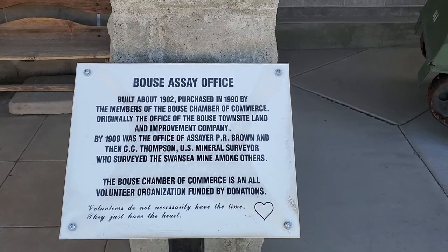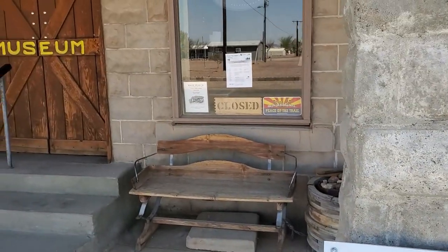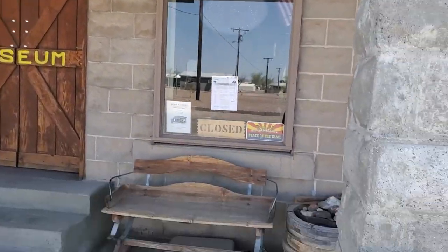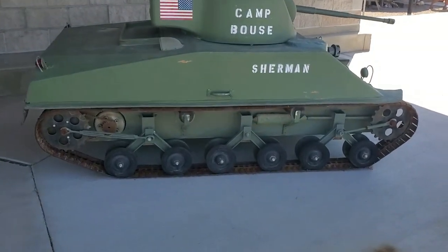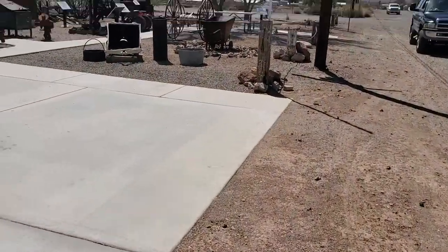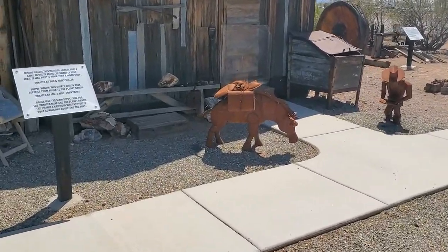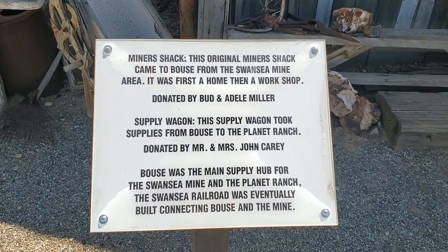There's a little museum here in the big town of Baos. It says Baos Assay Office — kind of cool. Nobody here. Got a little tank here that looks like it might actually work.